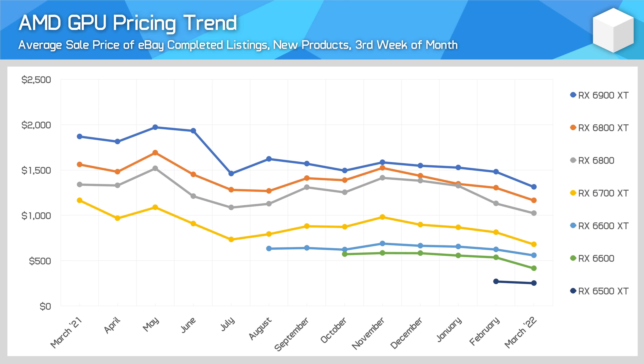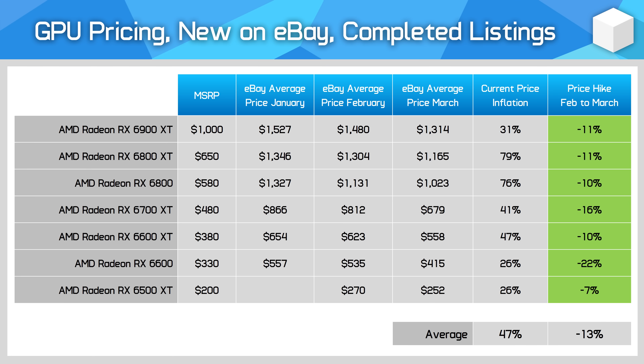AMD GPUs tell a very similar story, with every GPU hitting its lowest price in the past year, well down from the crazy highs of May 2021. AMD GPUs fell in price by an average of 13%, including a huge 22% drop for the RX 6600, likely due to substantial retail market pressure for a card now widely available. The average sale price for AMD cards was 11% higher than the lowest price at Newegg, so again it doesn't make sense to buy from a scalper.